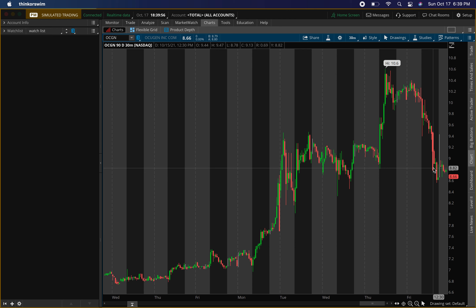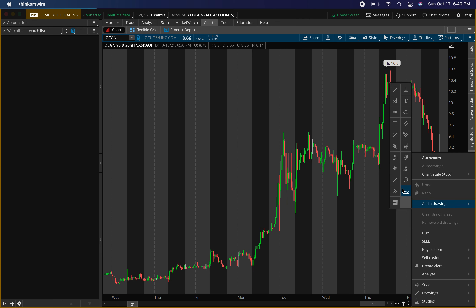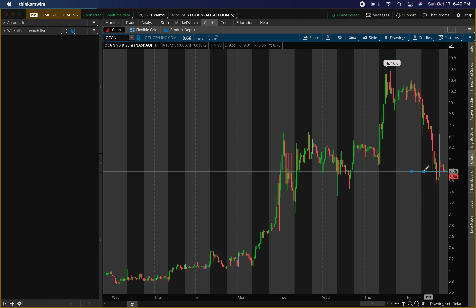Now the only thing I actually like about this hard drop is it's coming to a buying level. At this buying level I will go heavier than usual — but only if we get that buying pressure. A couple of levels I'm looking at right now: I'm looking at around $8.80 as a resistance level.